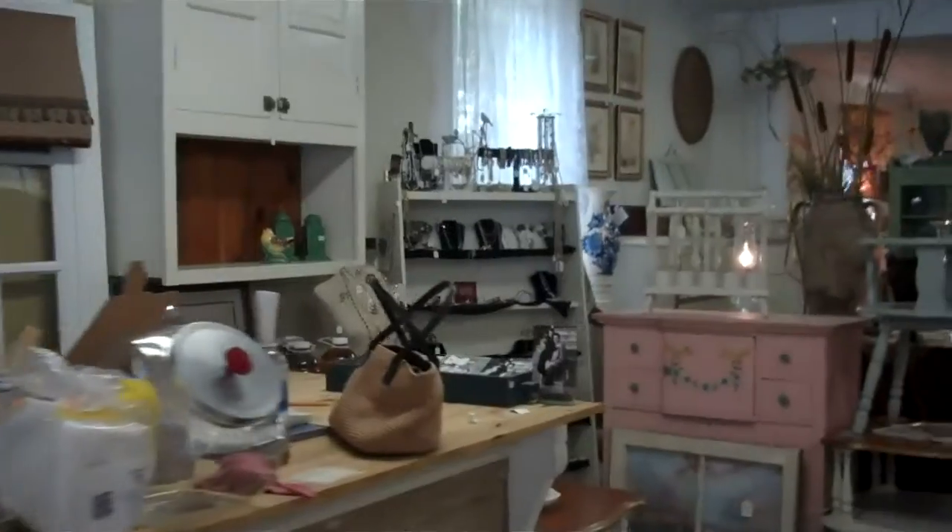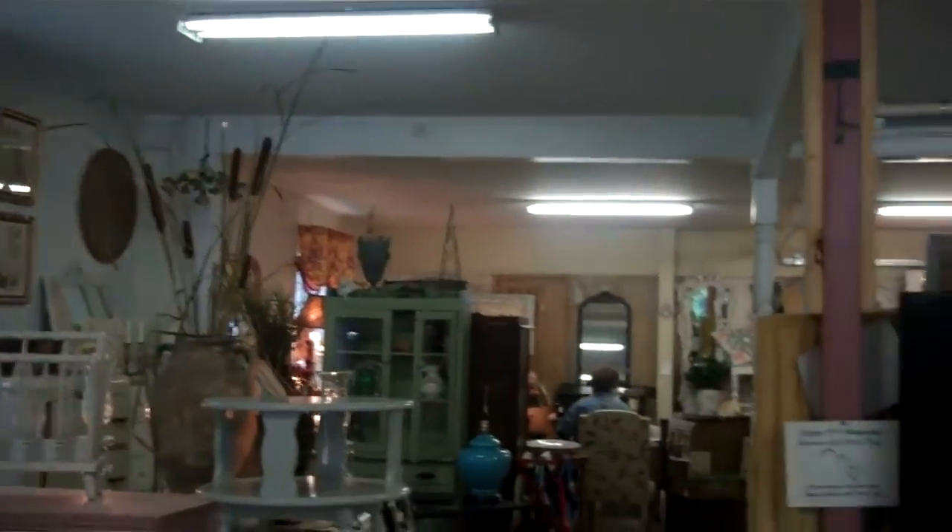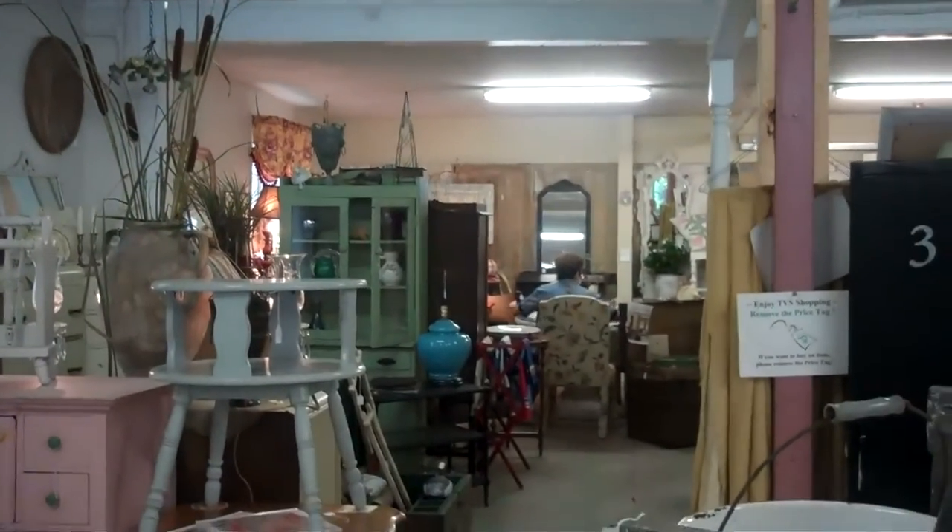Pretty much everything in the store is vintage, old, used. We have a great collection of vintage costume jewelry, too, on the girly side.